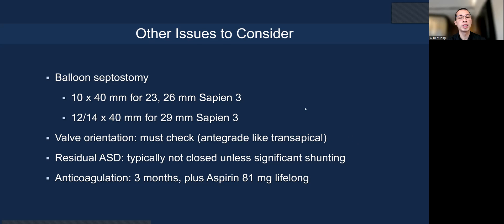For balloon septostomy, from 23 to 26 mm valves, a 10 to 12 mm balloon is usually sufficient depending on septal compliance. For a 29 mm valve, we typically go up to 14 mm to allow the larger valve to cross without getting stuck. Orientation must be checked. We typically don't close the residual ASD unless there is significant shunting. We anticoagulate these patients for three months, similar to standard surgical mitral valve replacement, then transition to baby aspirin.